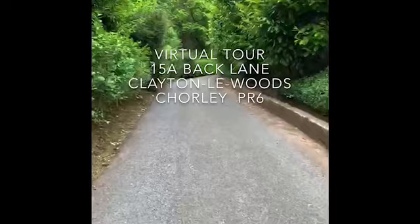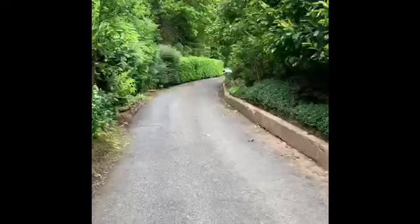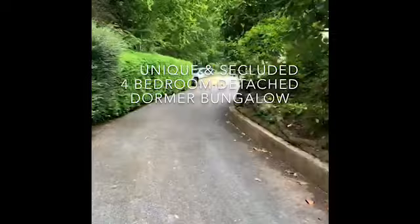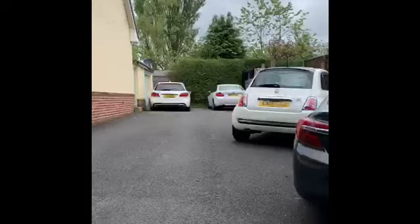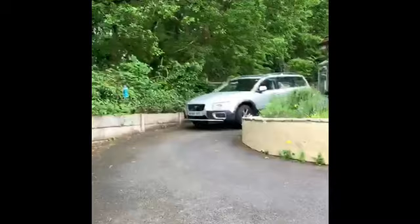Welcome to the virtual tour of 15A Back Lane. Here we have a shared drive leading up from Back Lane. The house is tucked away behind all the greenery, making it nice and private. Neighbours' cars to the right, ample parking space.